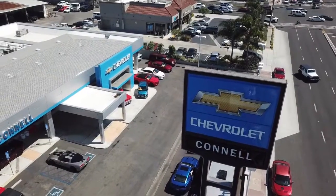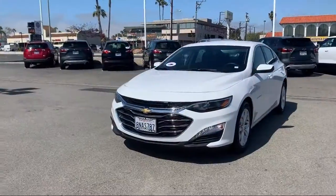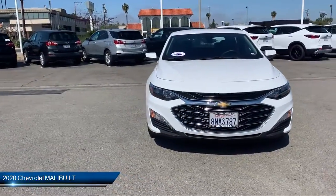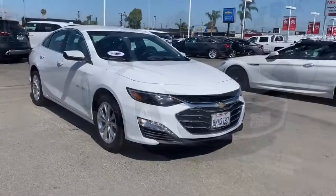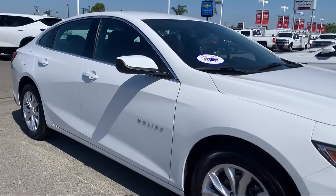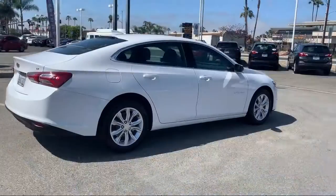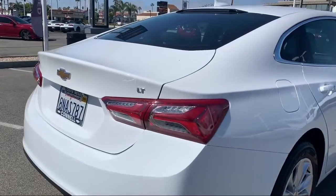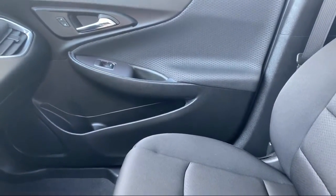Welcome to Connell Chevrolet, your premier destination for purchasing a vehicle. Here's a look at another one of our great vehicles from our extensive inventory. It comes equipped with MP3 player, remote start system, stability control, powerful and efficient turbocharged engine, climate control, steering wheel controls, heated front seats, power outside mirrors, keyless entry, Bluetooth smartphone integration, and has less than 5,000 miles on the odometer.